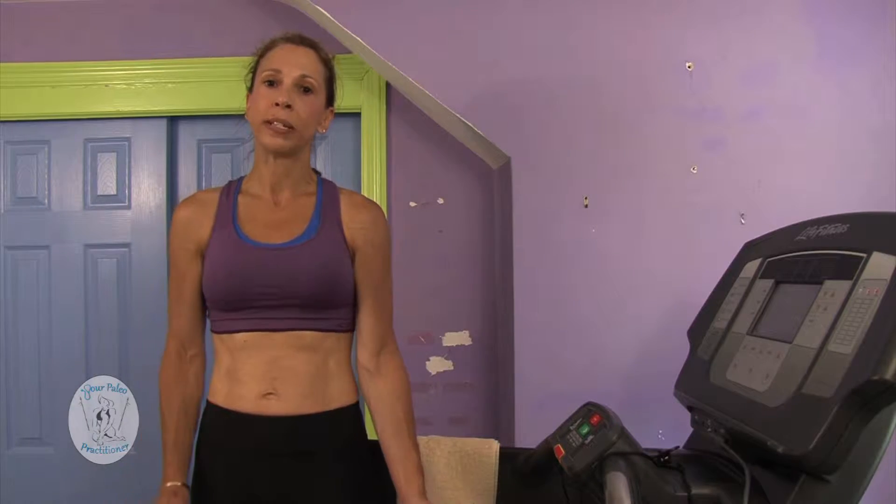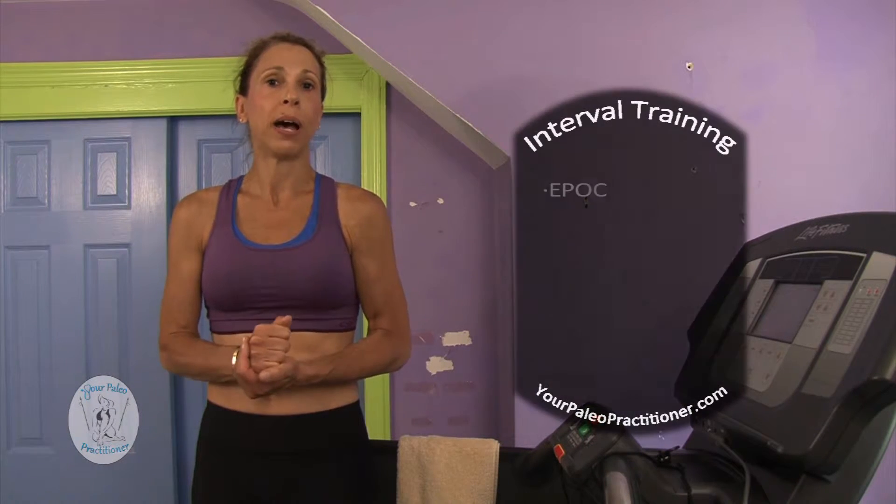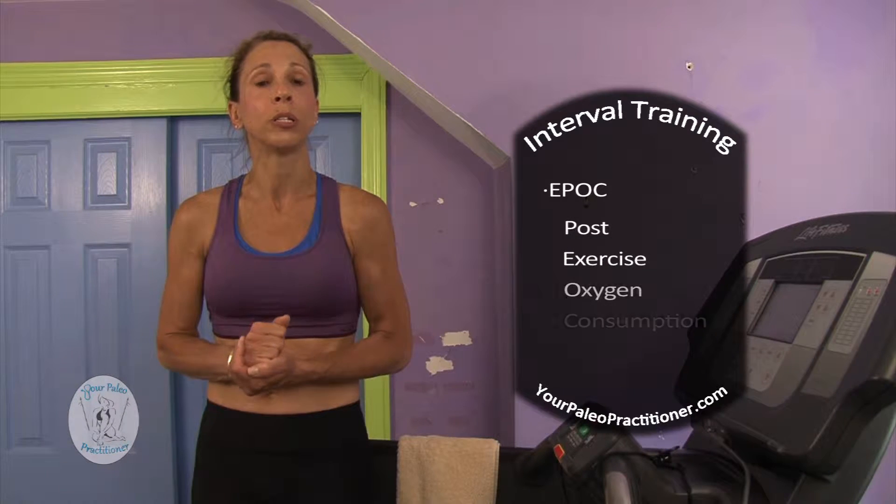But you get so much more out of your exercise session if you transition to interval training. This actually increases your heart rate while you're doing your sprints and also increases your EPOC, which is post-exercise oxygen consumption.